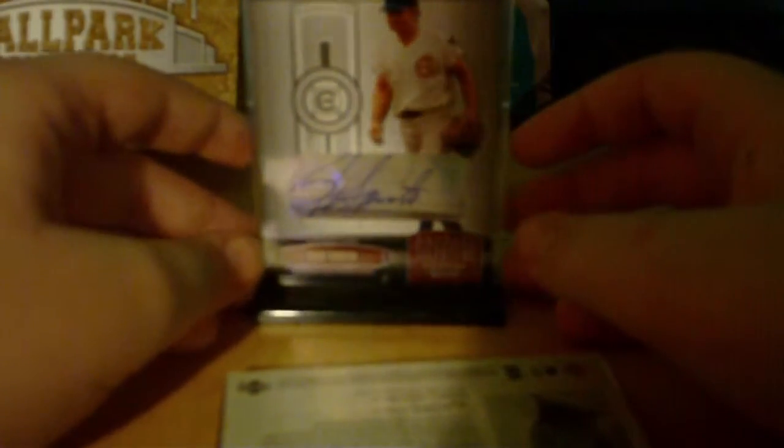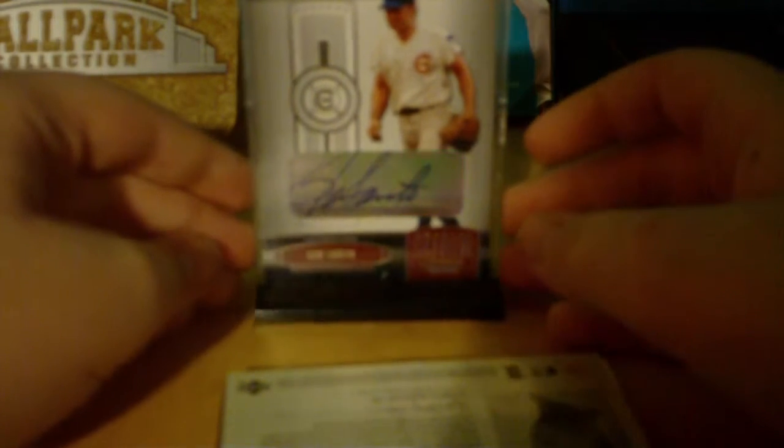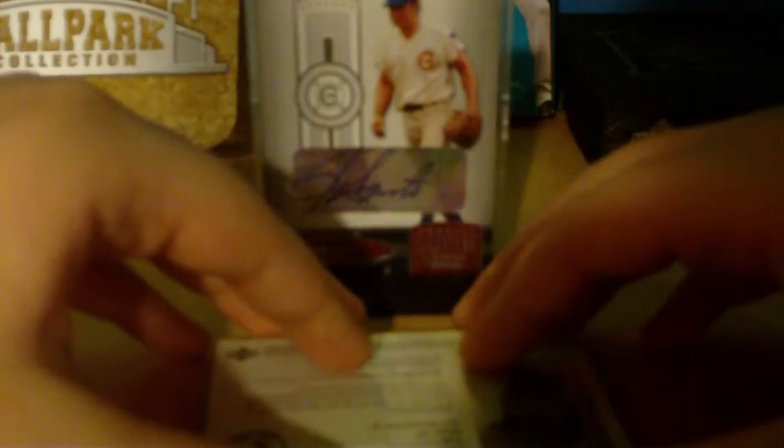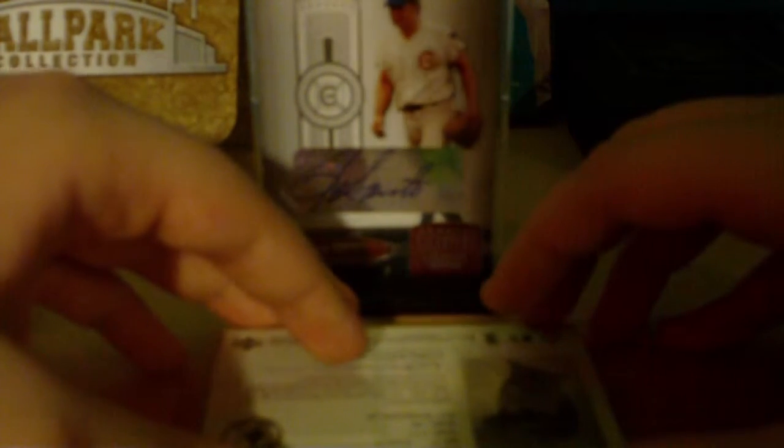I also busted a few packs. He actually had some really old ones and I really like the product, so I just got a few. I didn't do it on camera because I didn't expect it to be very good, but it turned out to be amazing. The product is a 2004 Upper Deck Ballpark — not like Ballpark Collection, like 2004 Ballpark.